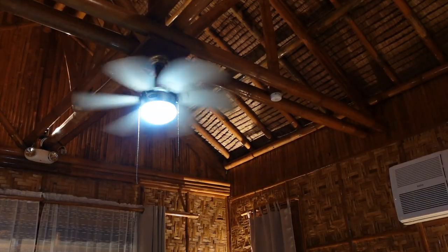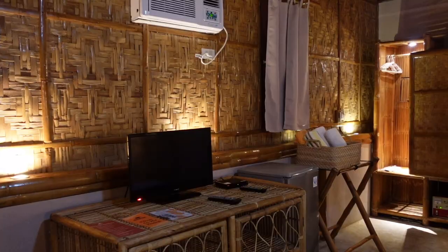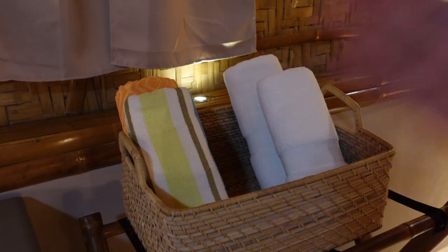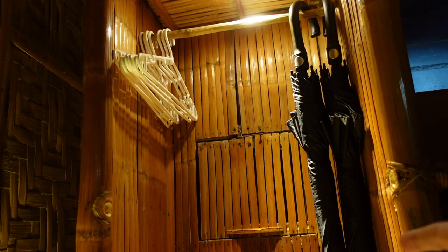There's also a ceiling fan, but I don't think you'll be needing it because it's already cold here. Bath and pool towels are provided, and they also provide mosquito repellent lotion, in-room slippers, umbrellas in case it rains, and a hair dryer.